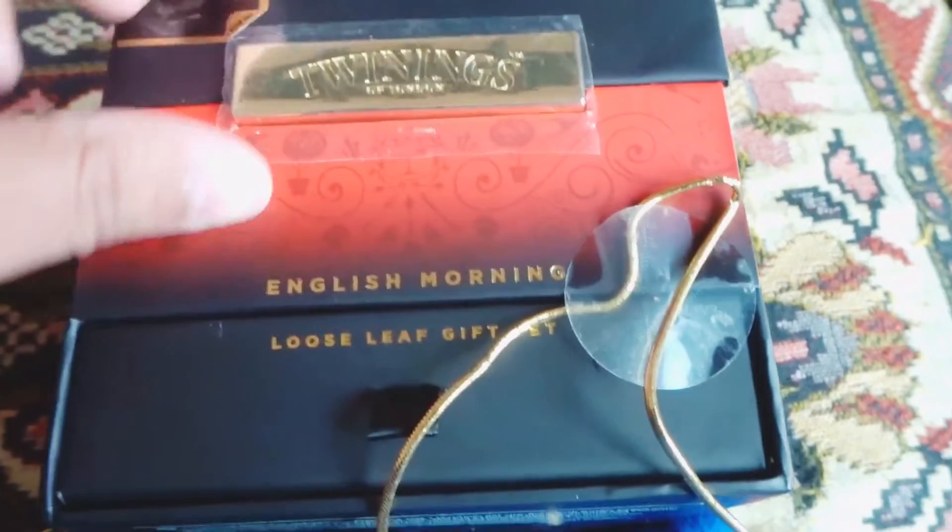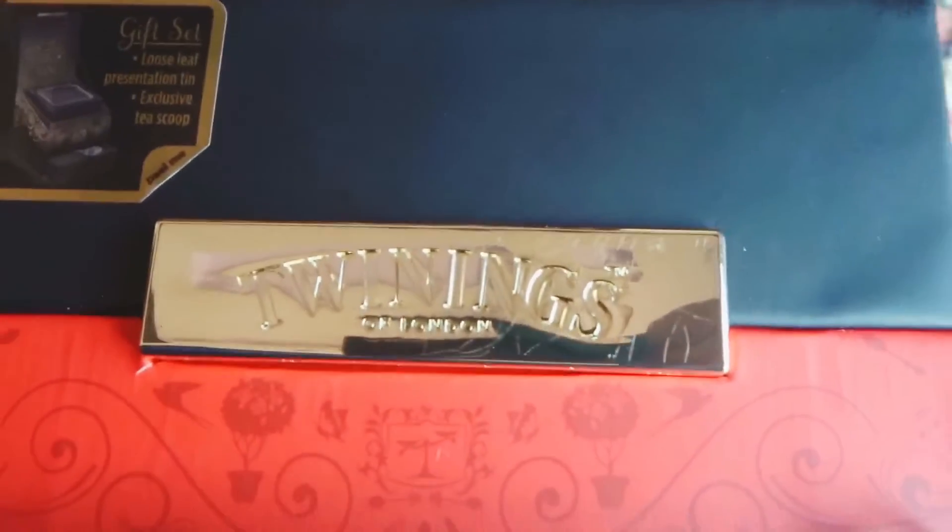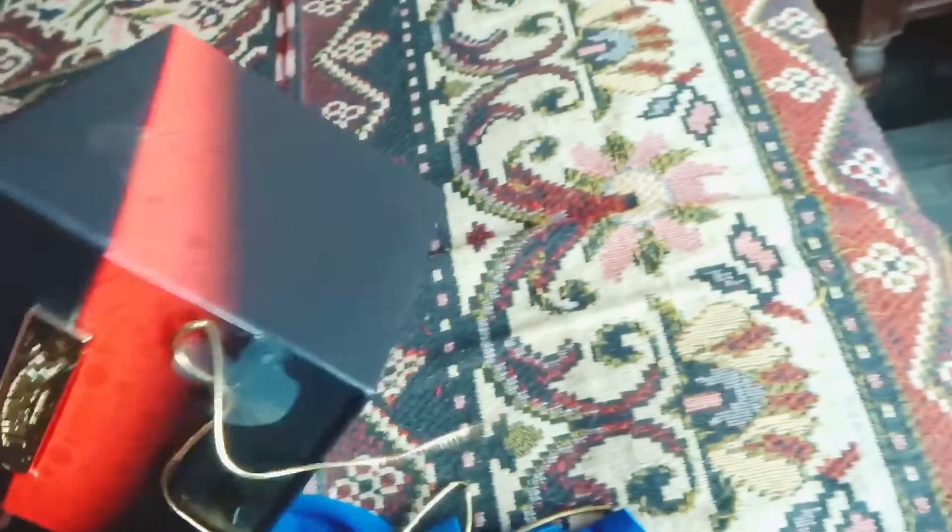So this is an English Morning loose leaf gift set and I'm just going to open it up and show you guys what's inside. Things that are coming from England feel like a luxury now because we're not around it 24/7.